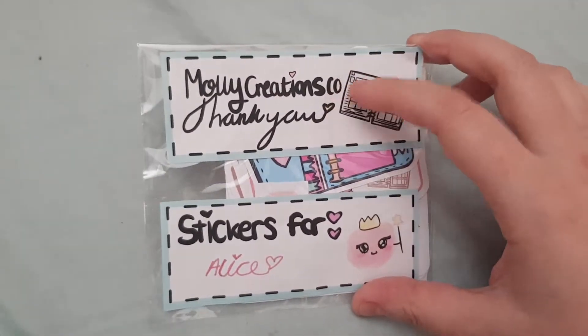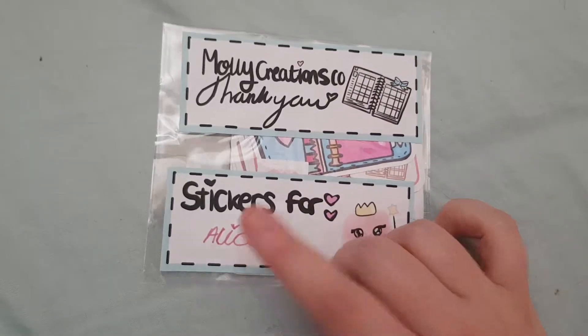It says Molly Creations Co. Thank you — stickers for Alice — which is so cute. I will just try and open this up one-handed for you.